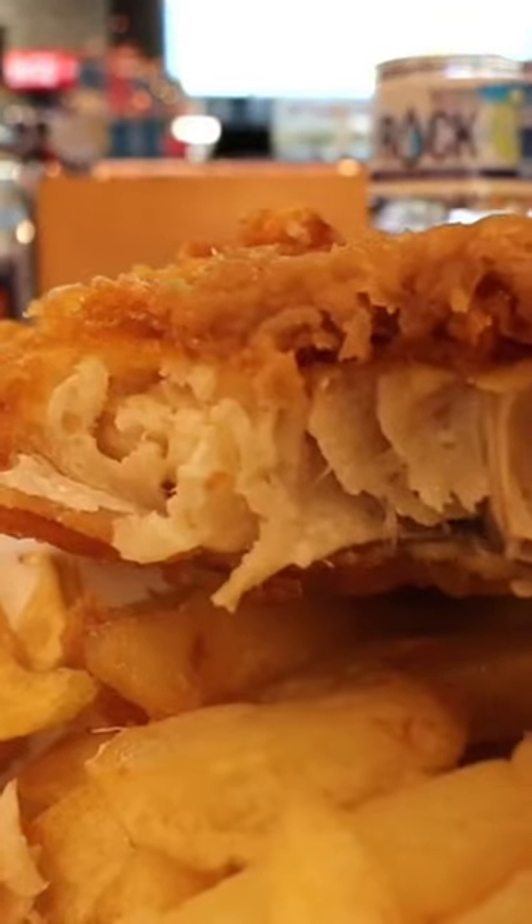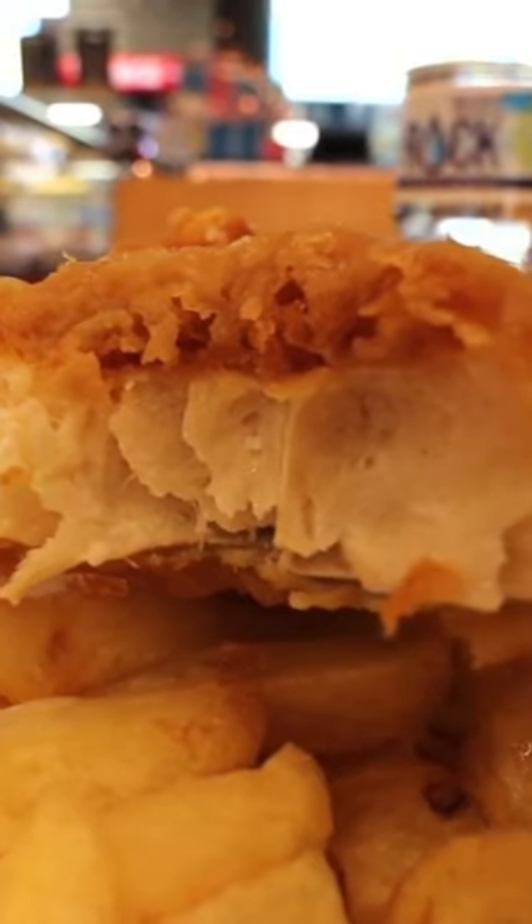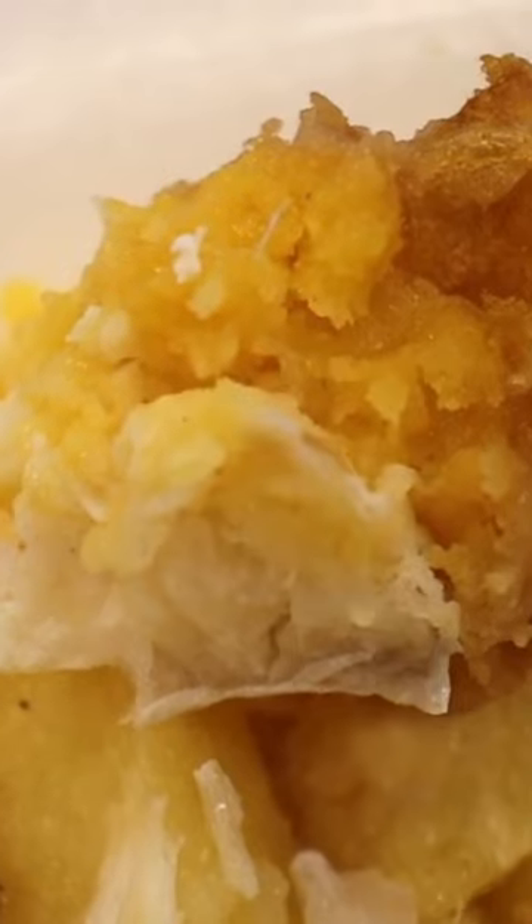I think the fish was slightly on the dry side, it could have done with being a little bit more moist. And the batter was a sort of yellowy colour — I've never really seen that before, but it must be the type of flour that they're using.